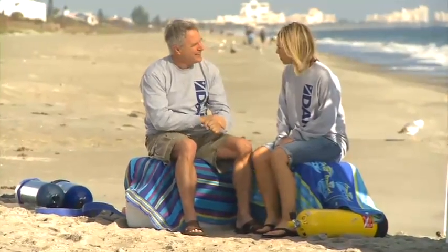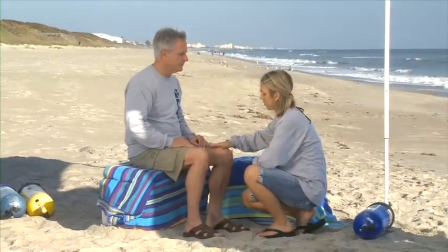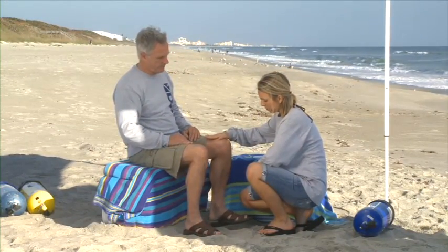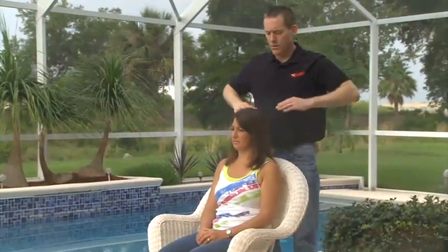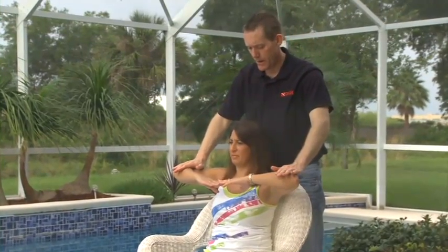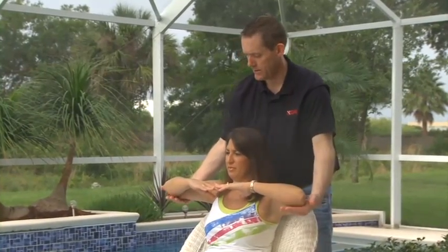Once local emergency medical services have been activated, and if time permits, consider performing a more detailed neurological assessment. The information you gather can help the physician determine the initial course of treatment. Completing this examination may also help convince the person that a problem exists and that oxygen first aid is necessary. The information obtained can determine if the peripheral nervous system is affected and may help a physician localize the injured area, influencing the types of in-hospital tests performed as well as treatment provided.